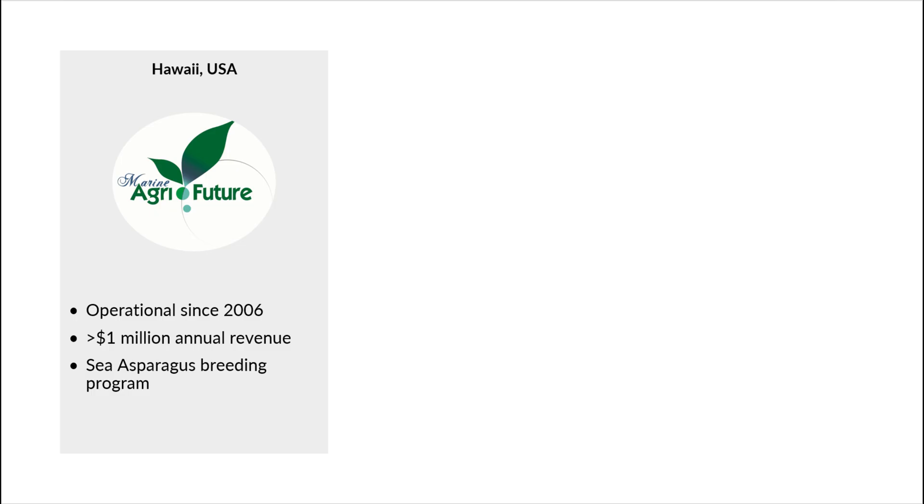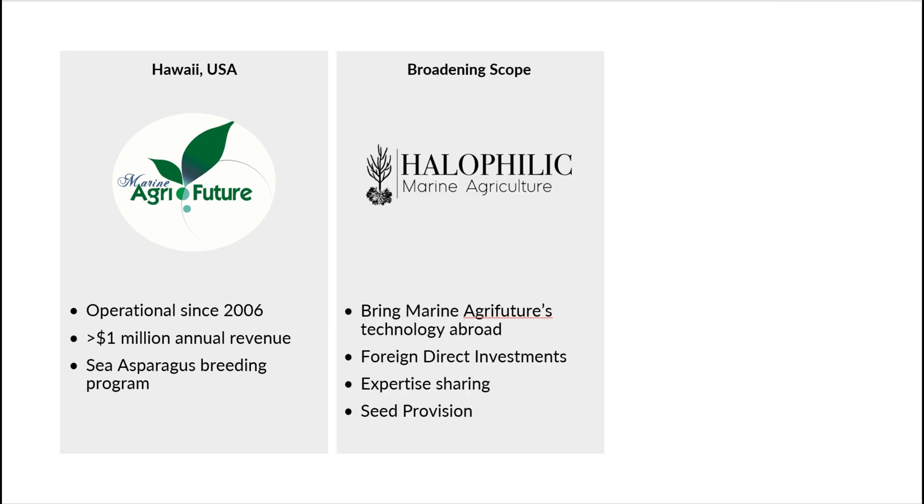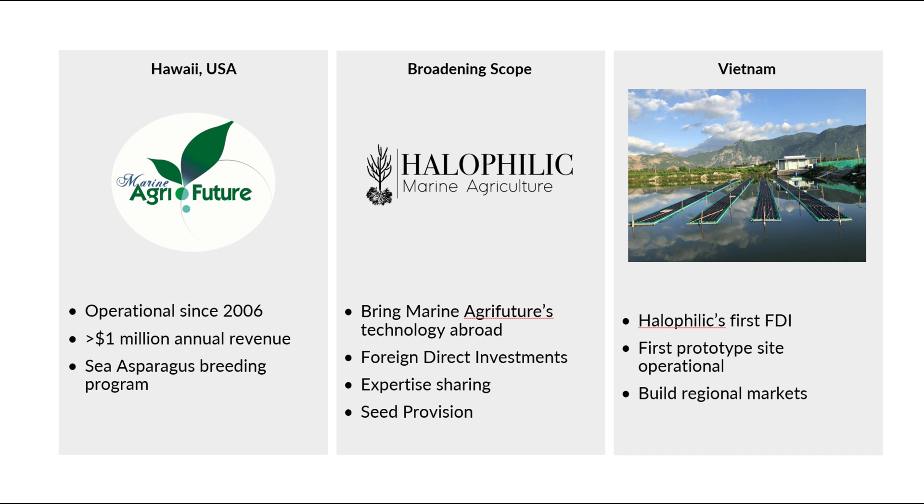Marine Agri-Future in Hawaii is a very well-established business and it generates over a million dollars in sales revenue every year. That's why the owner and I — the ex-production manager at Marine Agri-Future — started Halophilic, with the intention of taking this technology and bringing it to parts of the world where it can scale.